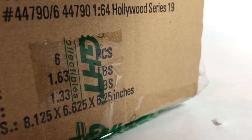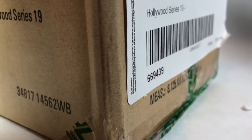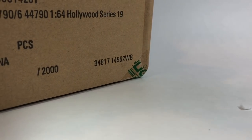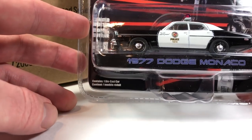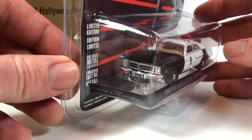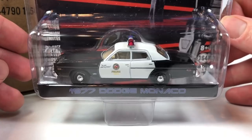Let's go ahead and open it up and take a look and see if we score a Green Machine. I tend not to get very lucky in the Hollywood cases, but who knows what we're going to find out here. Alright, so the first one in the case is the '77 Dodge Monaco from the Terminator. This one I did pick up for myself. And it's number 3523.